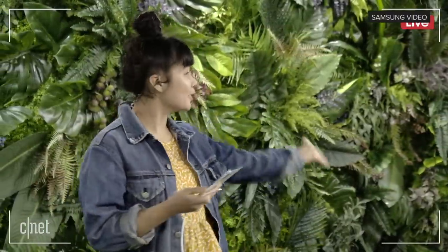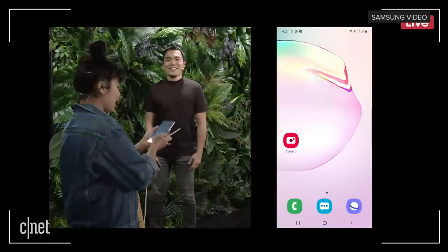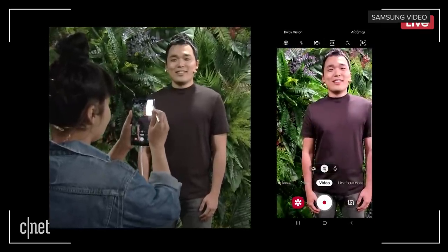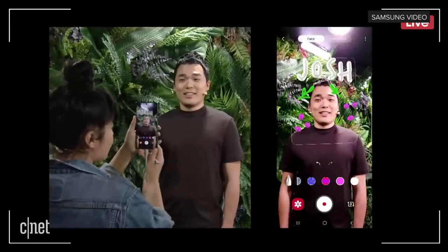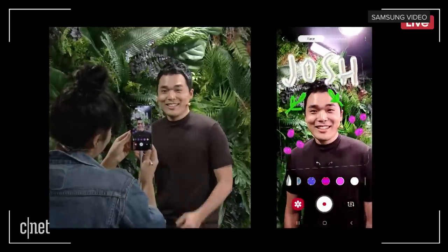ARDoodle makes it super easy to add creativity to video, and I'm so excited to see how this changes the way that we work and play. I'm going to show you how it works and enlist the help of my model Josh. We're going to open the camera app, put it in video mode, and click the ARDoodle icon in the top right corner. The ARDoodle is going to sense Josh's face and stick my drawings to his face. If he moves around, my drawings move too. And if he hides his face, they disappear — and when he's back, they come back too.